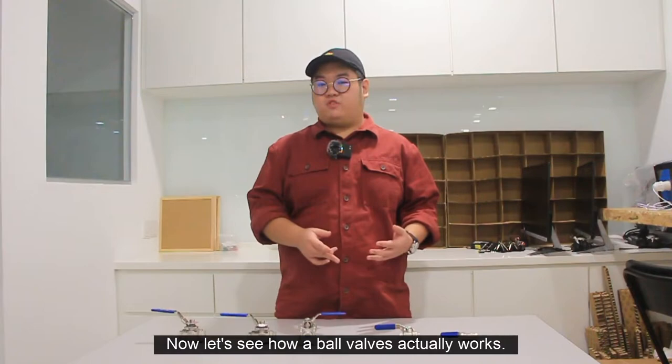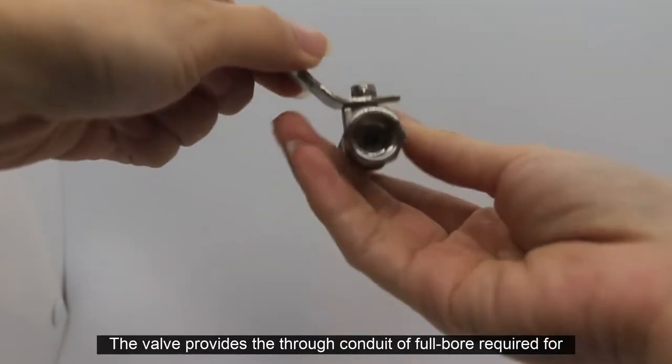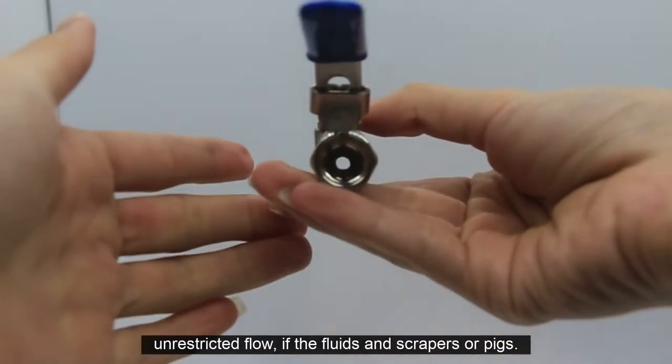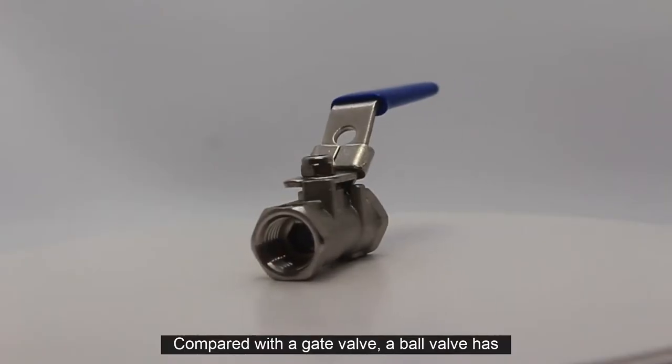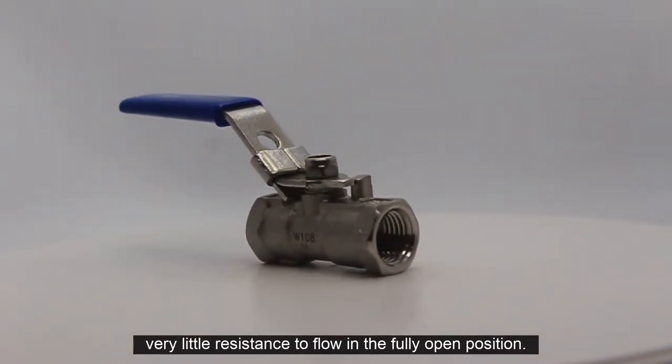Now let's see how a ball valve actually works. As the ball is rotated till it is fully open, the valve provides a true conduit or full ball required for unrestricted flow of fluids and scrapers or pigs. Compared with a gate valve, a ball valve has very little resistance to flow in the fully open position.